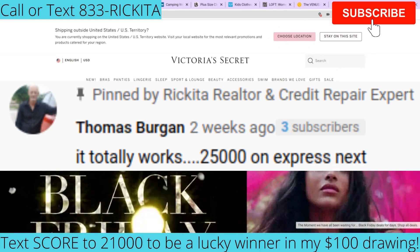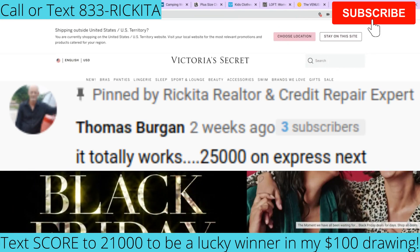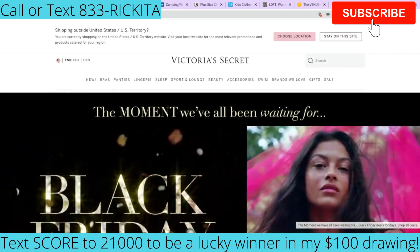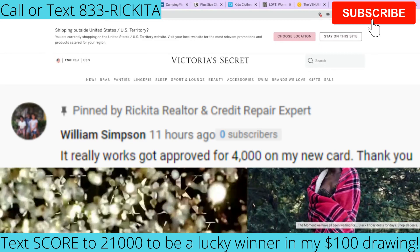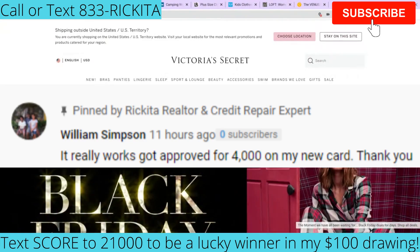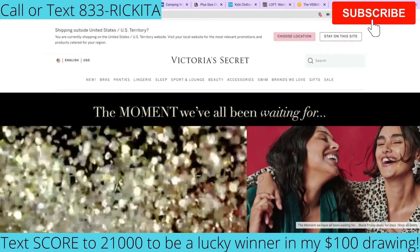There are actually over 50 different credit cards you can get, but I want to go over just a select few of the major stores. And then I want to go over a credit card that you guys can get — there's going to be a Visa and another one is a MasterCard, so you can use those cards anywhere.